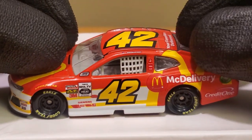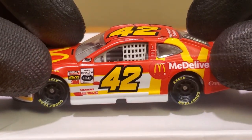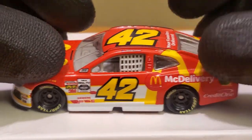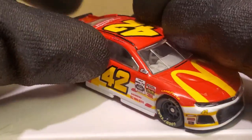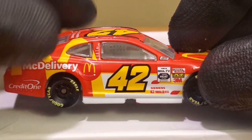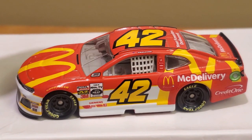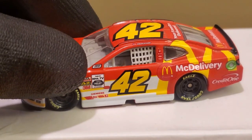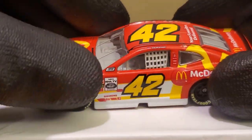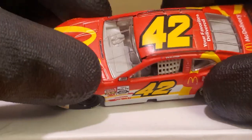Matt Kenseth also brought this scheme back for 2020. Take off the McDelivery sponsorship and it's basically the 2020 McDonald's scheme, which is pretty cool. The 2020 McDonald's scheme did get canceled since Larson is no longer the driver. Matt Kenseth actually drove the McDelivery scheme at least three times, including the Brickyard race we're watching right now, the Talladega race where he crashed, and the Coca-Cola 600. The main difference is there's a little more red and no NASCAR Heat 4 logo since Heat 5 is coming soon.